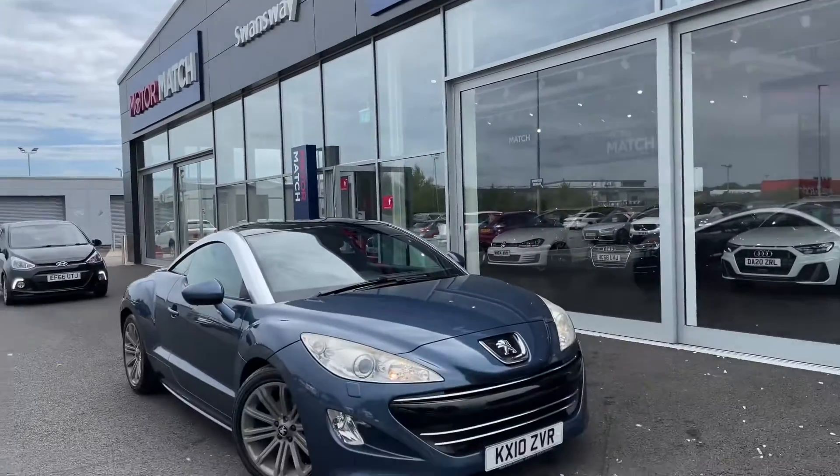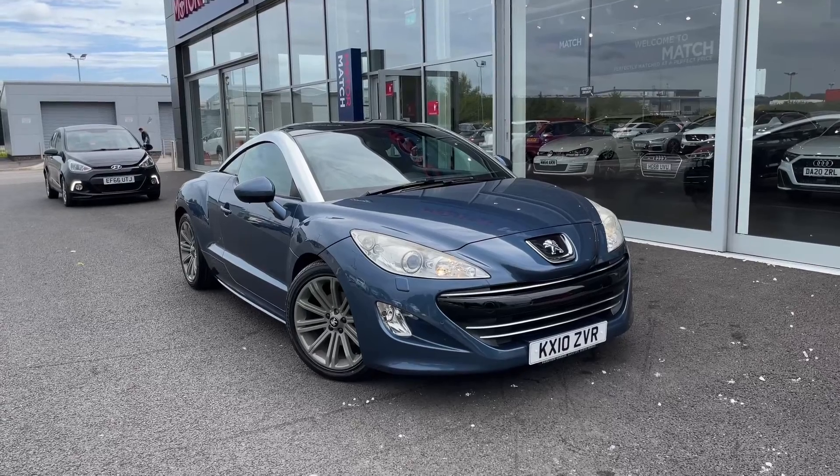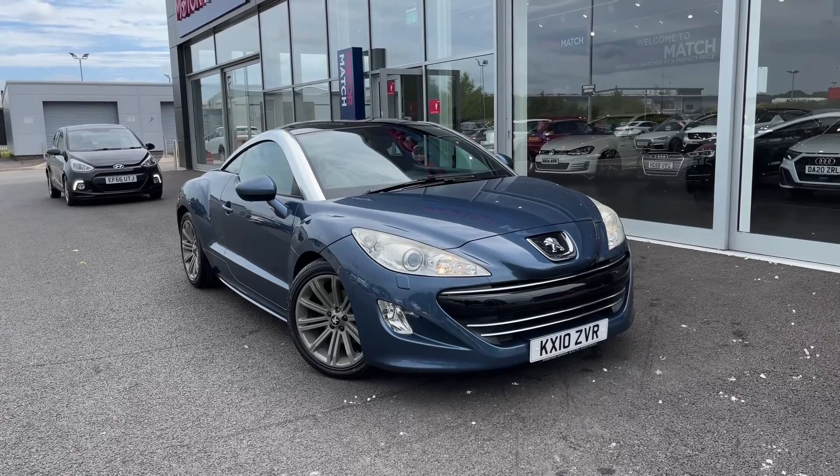Hello and welcome. My name is Callum from MotorMatch Chester, and today I'm going to be showing you around this gorgeous Peugeot RCZ HDI GT.